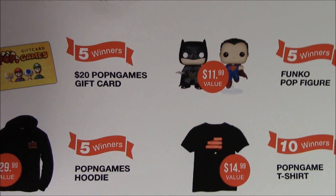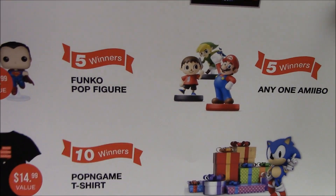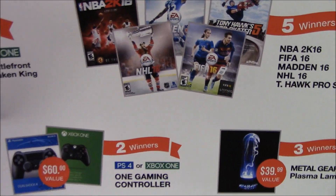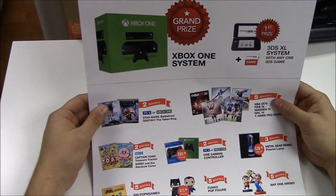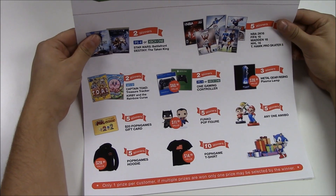If you guys have ever seen any of our popping Q&A, you would have seen this lantern right here — we'll be giving away three of these Metal Gear Rising lanterns. It's gonna be great guys, so stay tuned for that, and now on to the video you clicked on and wanted to watch. See you guys.